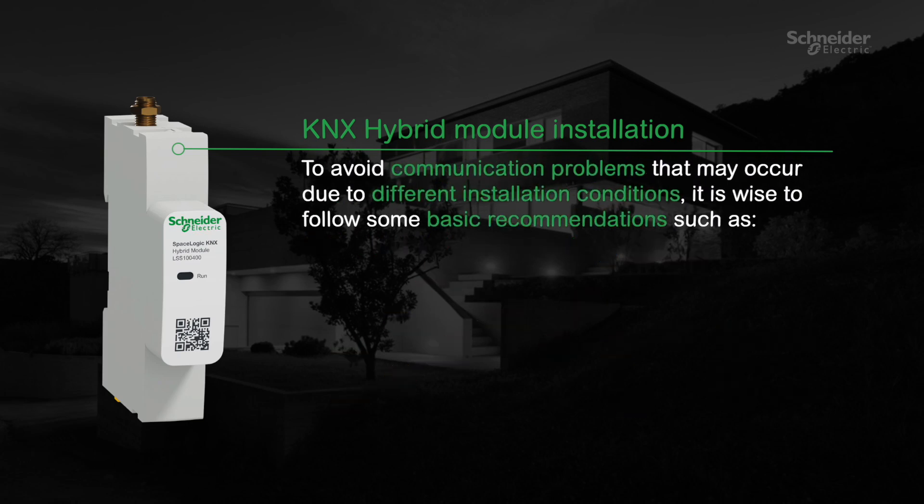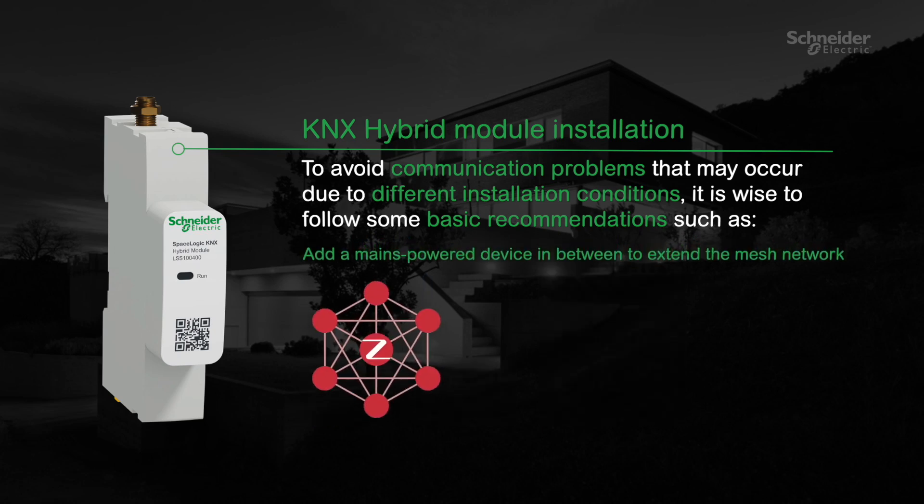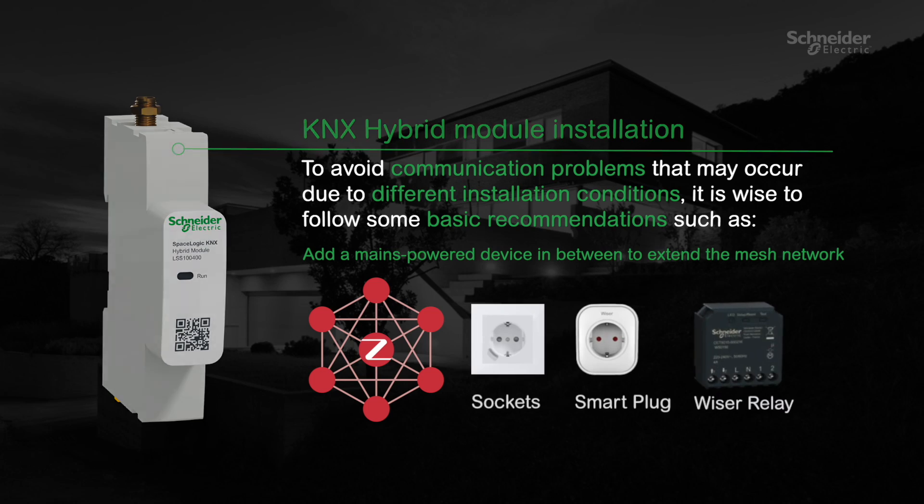To avoid communication problems that may occur due to different installation conditions, it is wise to follow some basic recommendations: connect the antenna and install it outside the cabinet. Add a mains-powered device in between to extend the mesh network, for example a connected socket, smart plug, micromodule relay, etc.